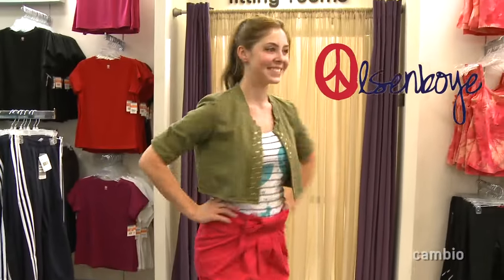Let's see the next look. Oh, so cute. Her brown clogs are by Bisu Bisu. Her bow skirt is by Olsen Boy. Katie is wearing a top by Olsen Boy.